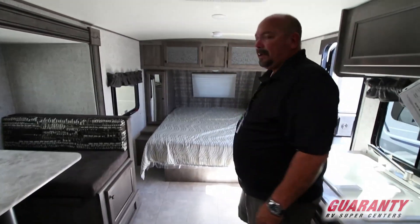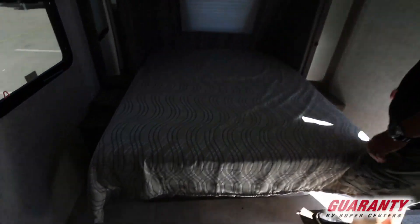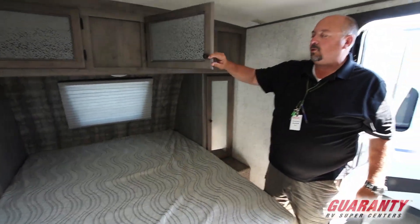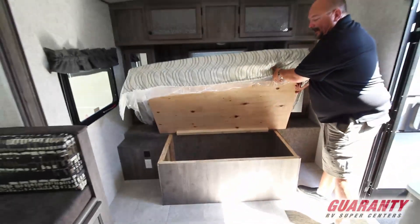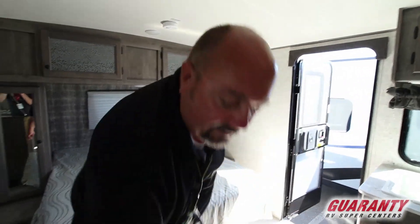Everybody asks for a north-south bed that's walk-around, and that's what you get right here. Really wonderful bed. You have really nice shirt closets with mirrors, plenty of overhead storage, and there's even storage under the bed.